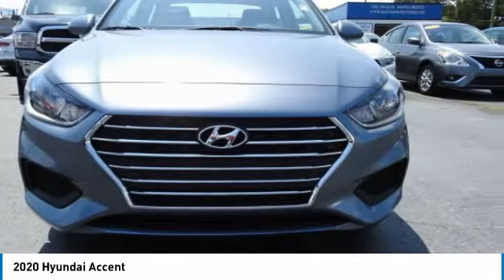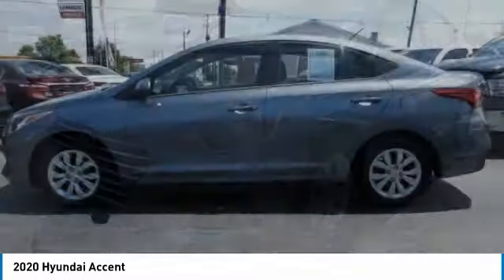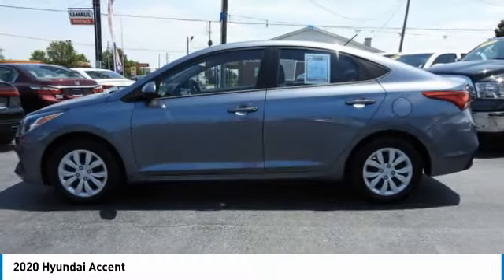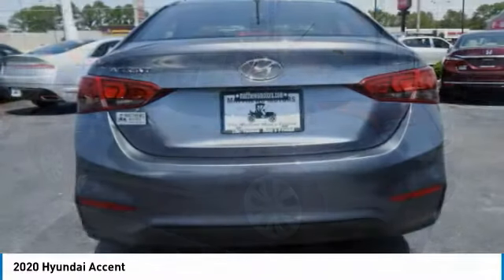Take a ride in the 2020 Accent. Designed to keep you moving and leave boredom behind, the Hyundai Accent is affordable, fuel-efficient, and safe — a winning combination. This vehicle has less than 3,000 miles.